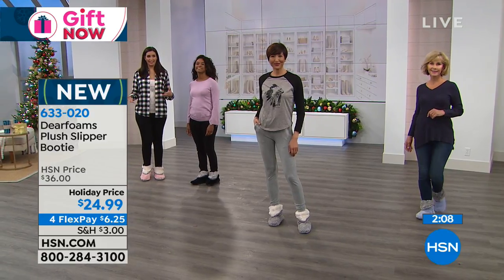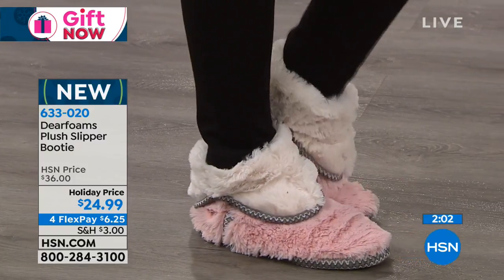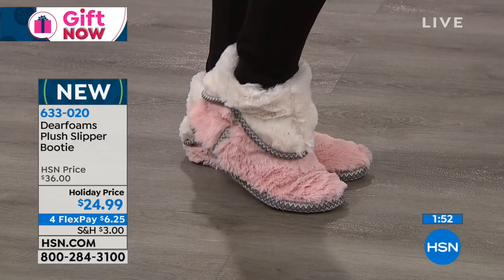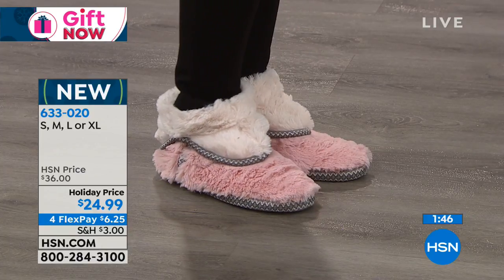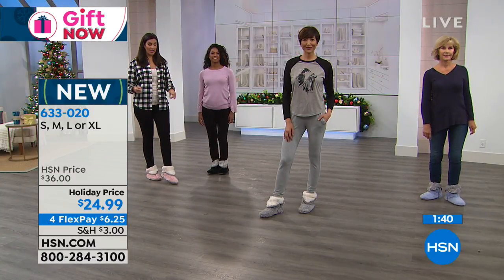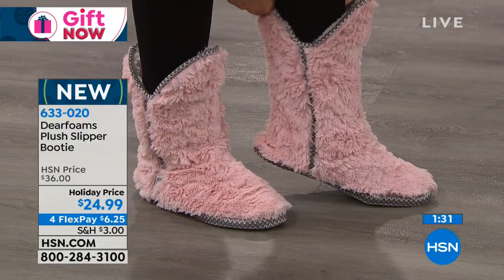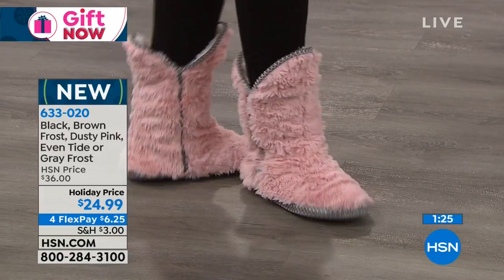I also want you to understand sizing because they run in small, medium, large, and extra large. The small is a five-six, the medium is a seven-eight, the large is a nine-ten, and the extra large is an 11-12. If you run between sizes, I tend to size up because it's a slipper — I like it to be loose and comfy and cozy. Notice we all have them folded down, but if you need a little extra warmth, you just pop these right up. They become a true little boot, just like that — so cute.